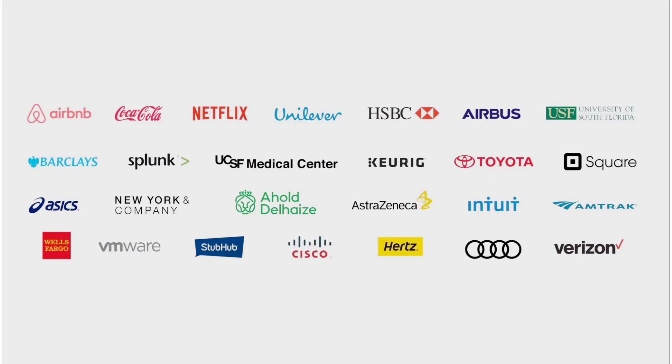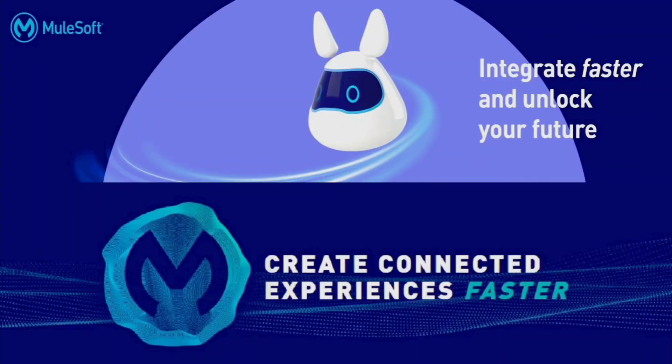Airbnb, Coca-Cola, VMware, Cisco, Toyota — these are some of the names that transform their business with the help of MuleSoft. So now you know the reason why MuleSoft is the number one integration platform.